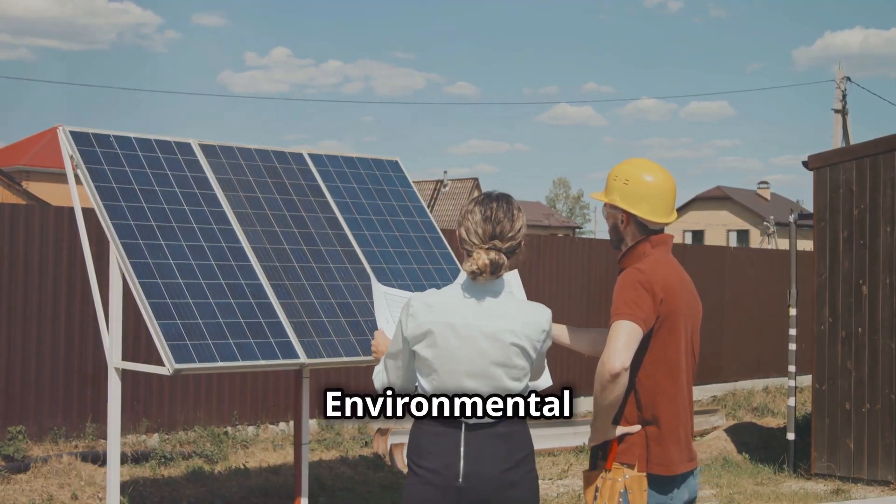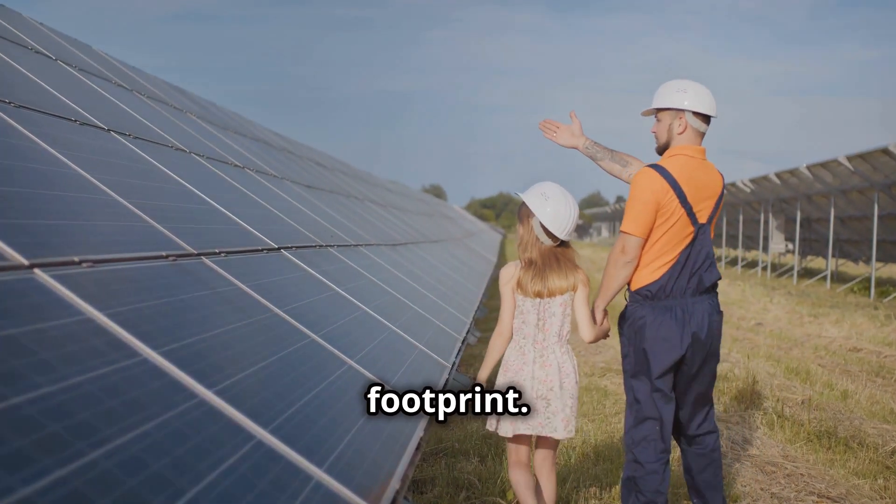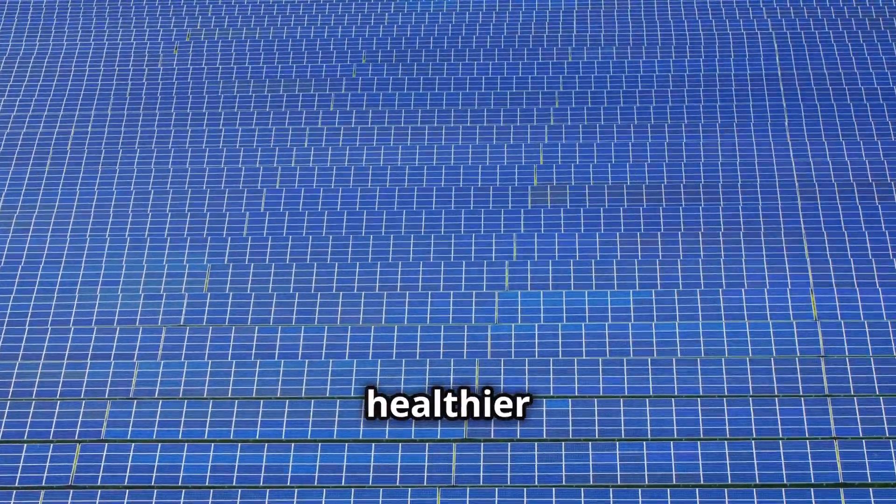Number 2: Environmental impact. By using renewable energy, you're reducing your carbon footprint. Less reliance on fossil fuels means cleaner air and a healthier planet.